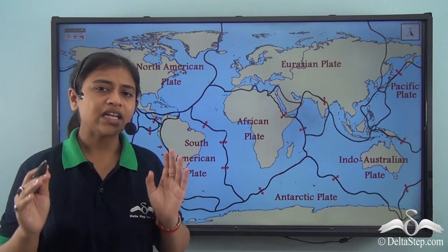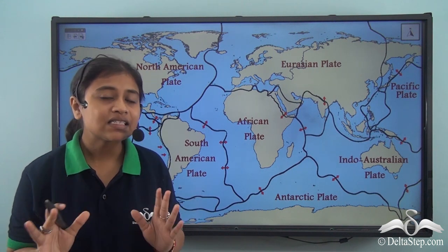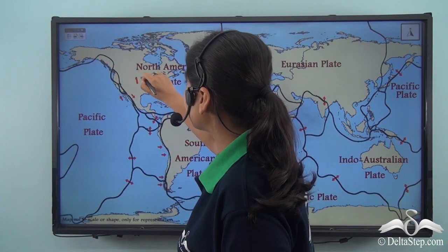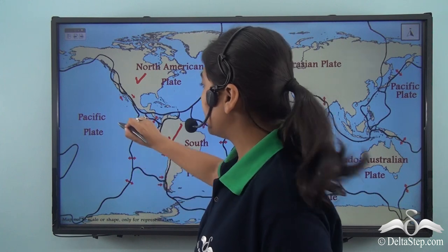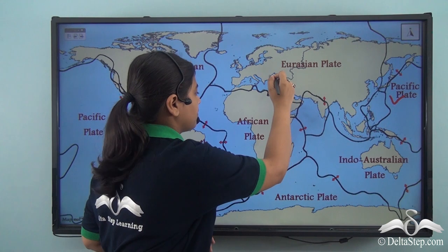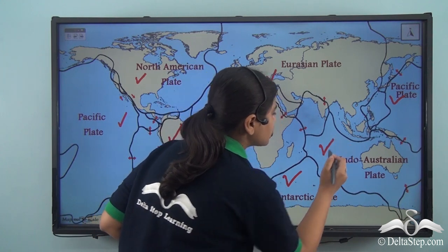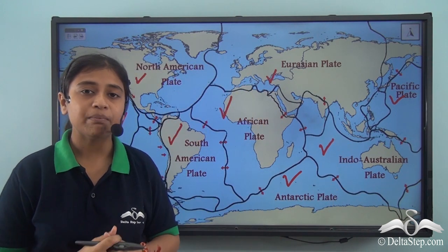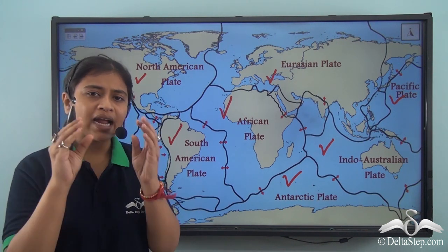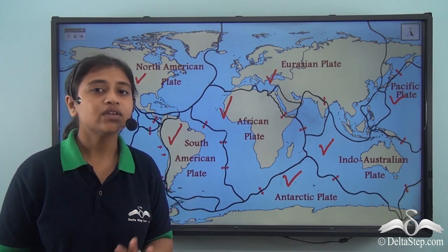As we have already studied, the Earth's major tectonic plates are 6 in number: the North American Plate, the South American Plate, the Pacific Plate, the Eurasian Plate, the African Plate, the Antarctic Plate, and finally the Indo-Australian Plate. These are the 6 major tectonic plates on Earth. Besides that, there are other minor tectonic plates in between these major tectonic plates that are also in continuous motion.